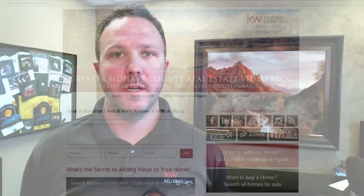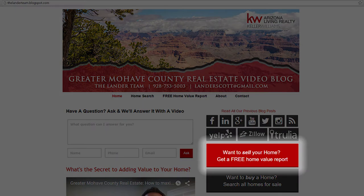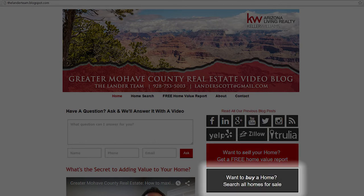Before we do, I want to draw your attention to the two links below. Number one, if you're interested in finding out what your home is worth, please click the link that says 'get your free home value.' And if you would like to see all the homes in Mojave County and you're searching to buy, click the other link.